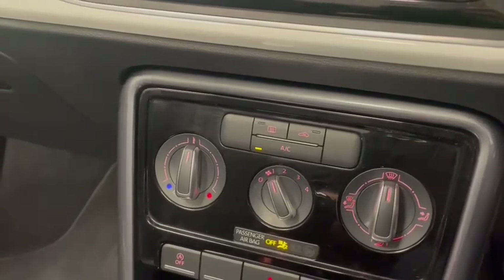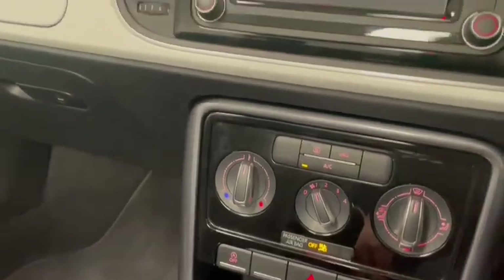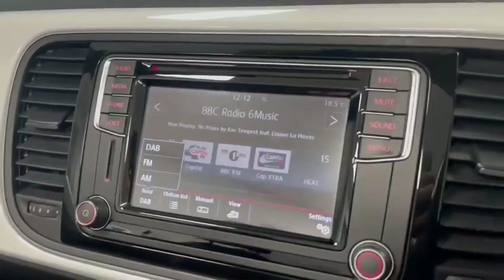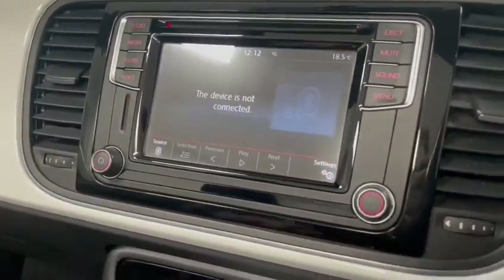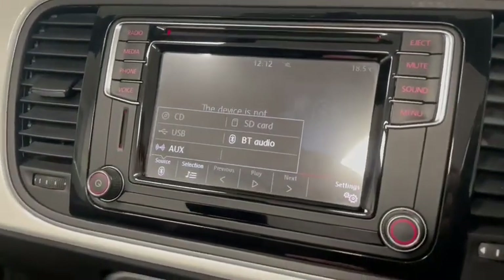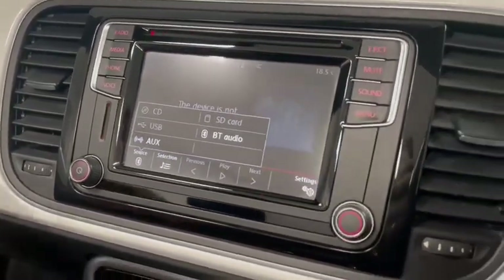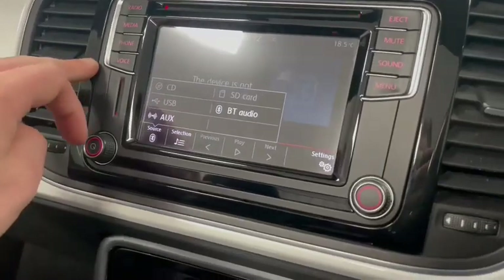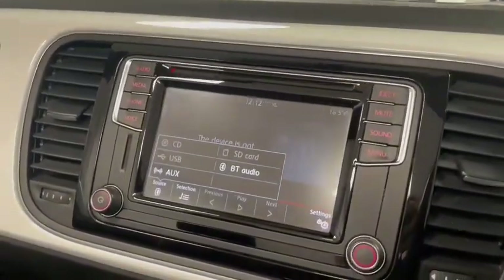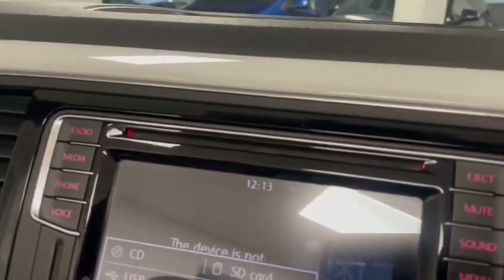You have air conditioning, auto stop-start, and on the screen for radio you can choose between DAB, FM and AM. You can also use auxiliary input, and there is a Bluetooth option if you haven't got Apple CarPlay available on your phone. It's becoming a less popular feature these days, but this car also has a CD player.